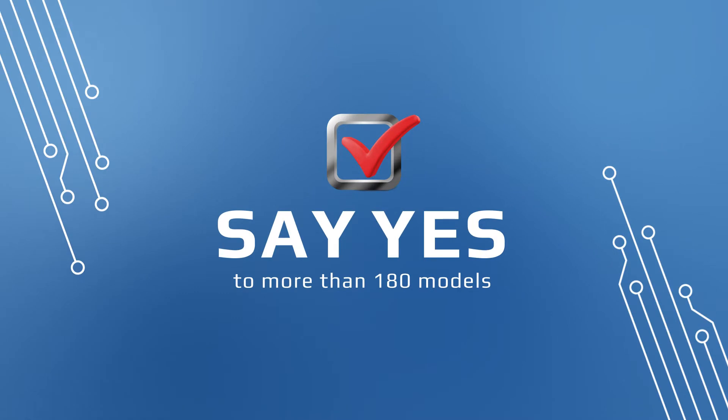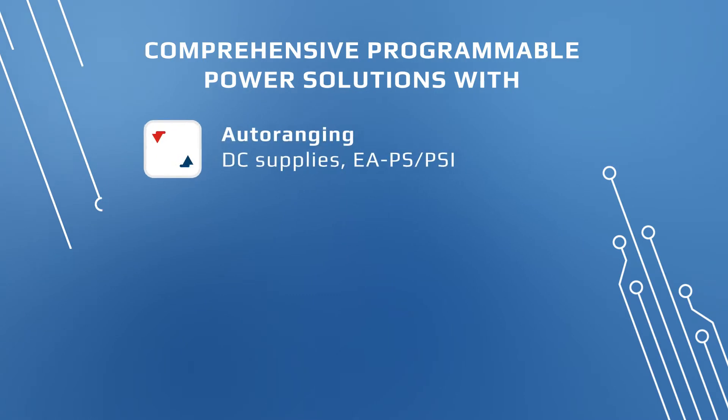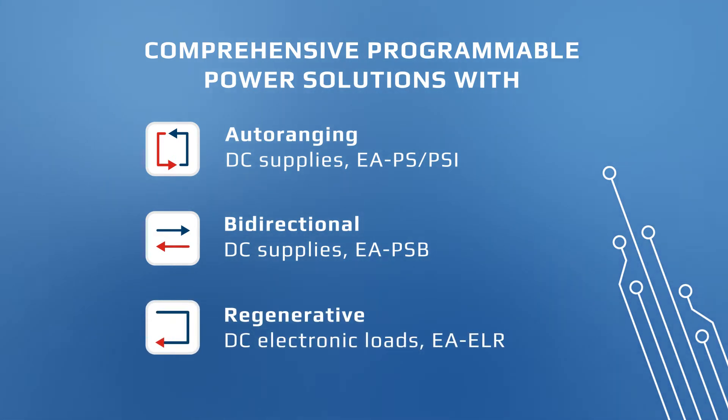Say yes to more than 180 models. Experience EA state-of-the-art test solutions with programmable auto-ranging DC power supplies, bi-directional DC power supplies, and regenerative DC electronic loads.